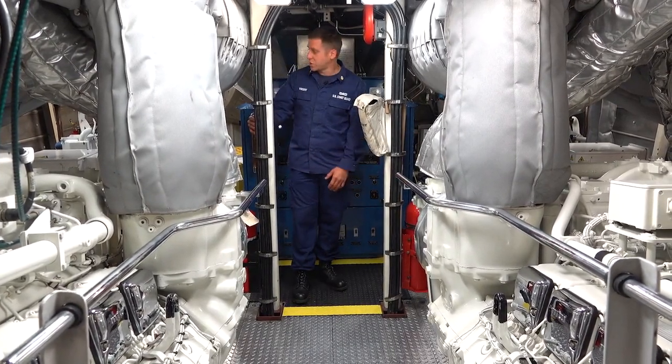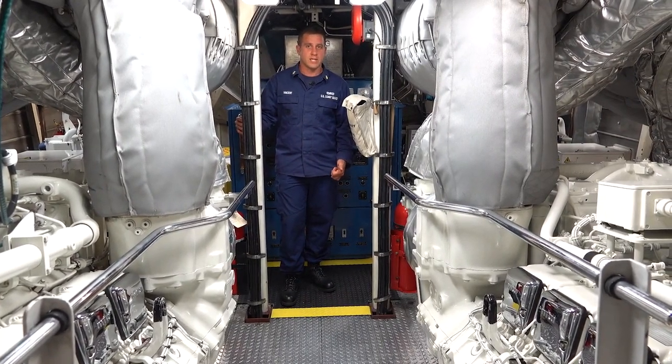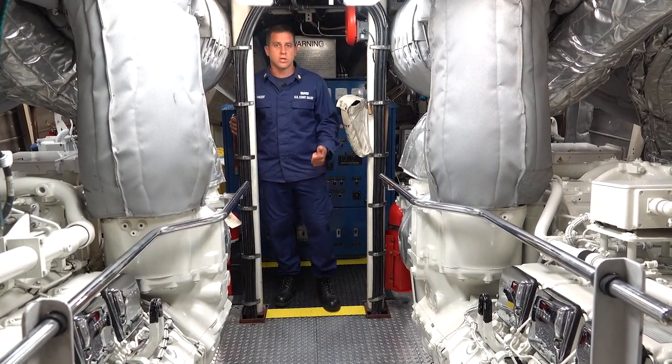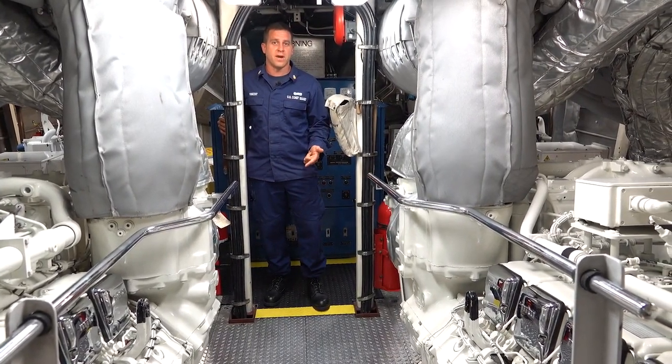Back here we have two generators, which are responsible for providing power to the ship as we're underway for two weeks at a time. Our engineers are also responsible for maintaining damage control equipment as well as firefighting equipment.